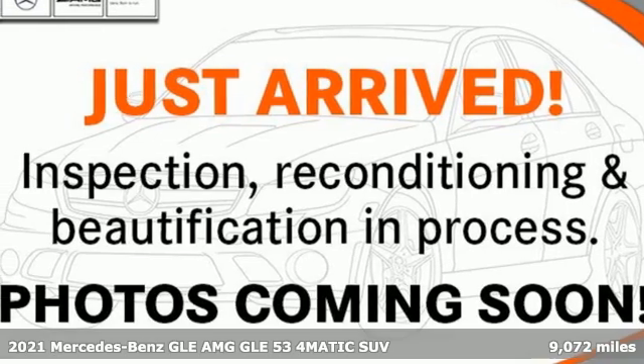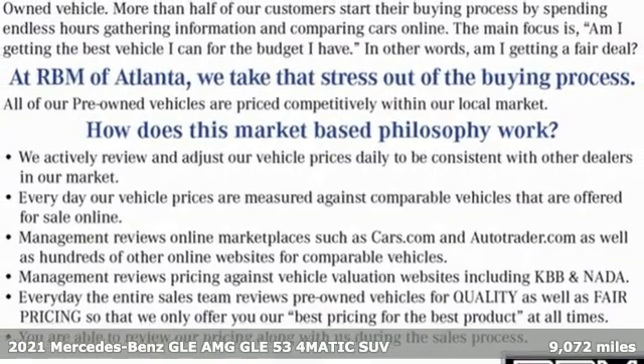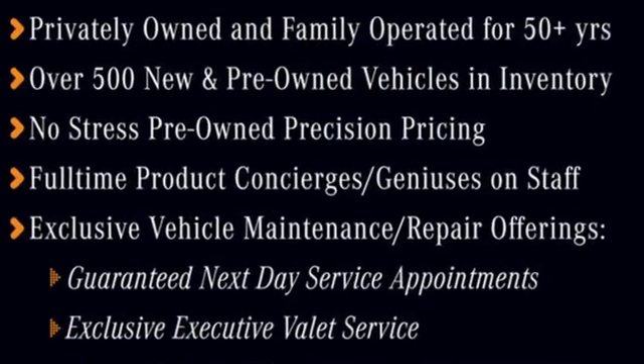Here's a certified 2021 Mercedes-Benz GLE. It's the dictionary definition of a premium SUV — in it you'll get lasting luxury and constant capability. It's well equipped with the features you need.